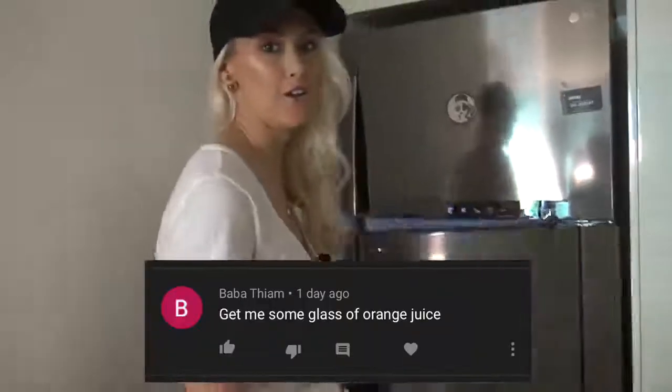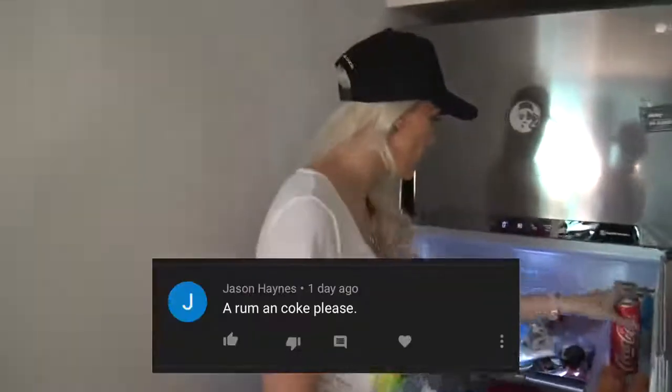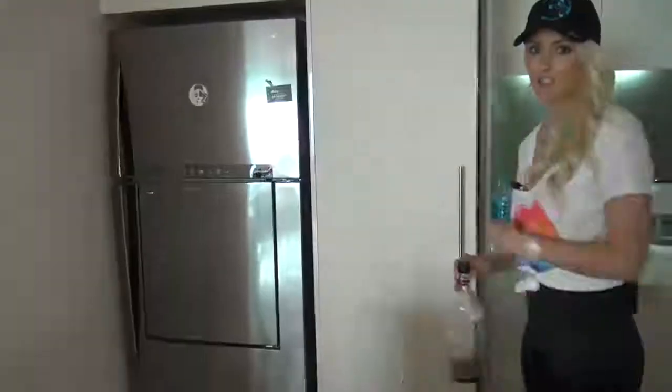I've been looking through your drink requests from the last show. Bubba Theum wants an orange juice — here we go. And Jason Haynes wants a rum and coke. I might join you on that one — just take the whole rum bottle. Hope you enjoy the show.